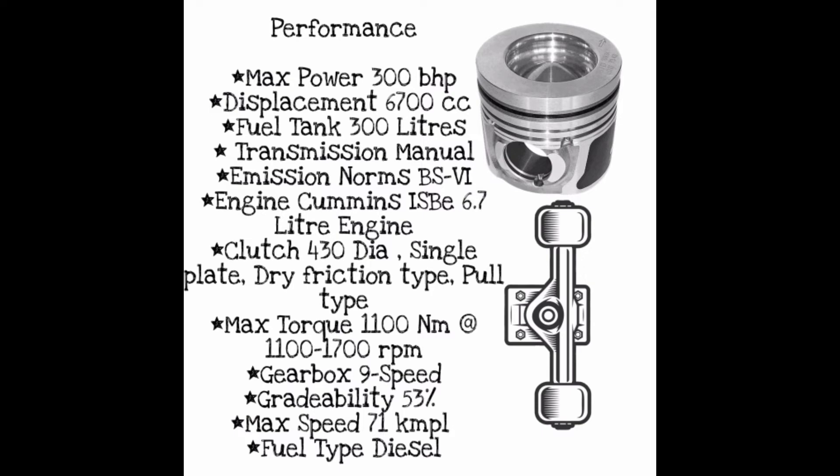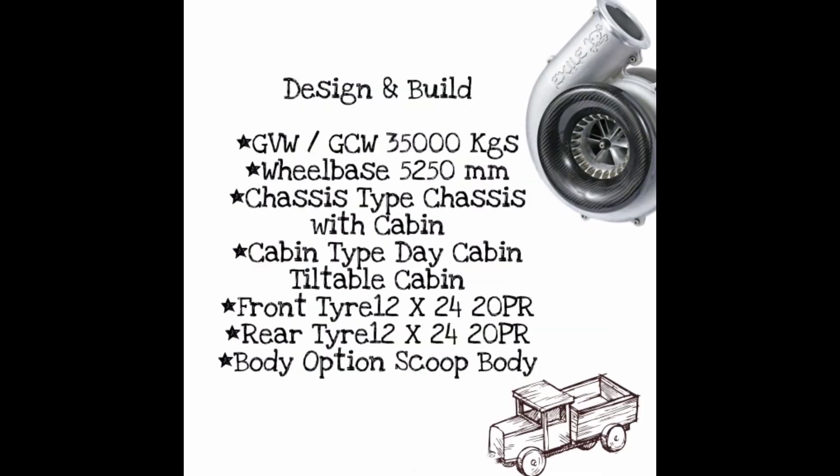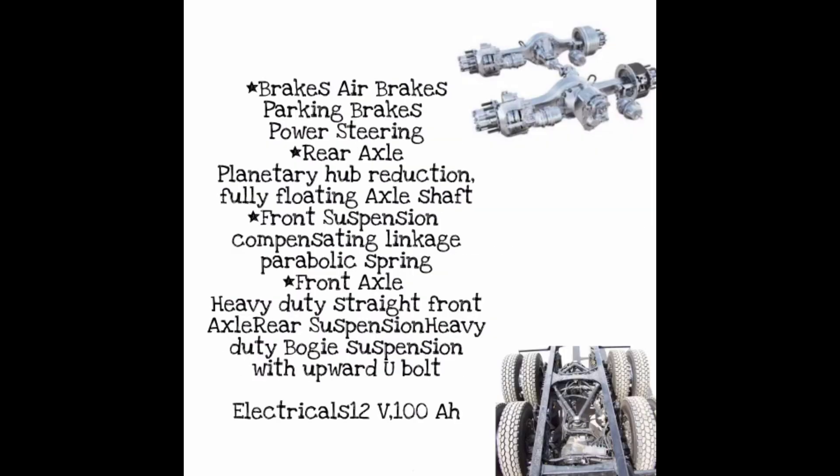Engine: Cummins V6.7 LV engine. Clutch: 430 mm diameter, single plate, dry friction type. Maximum torque: 1,100 Nm at 1,100 to 1,700 RPM. GVW: 35,000 kg. Wheelbase: 5,250 millimeters. Seating capacity: driver plus 2.